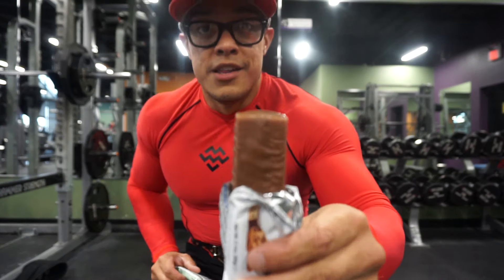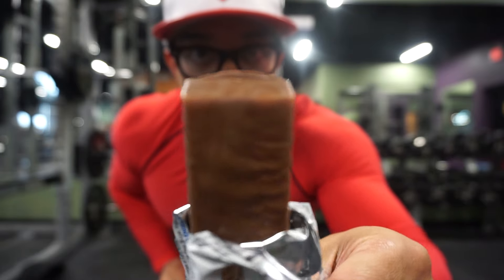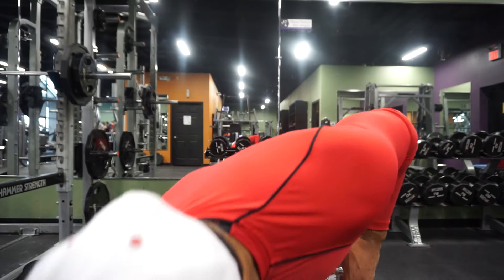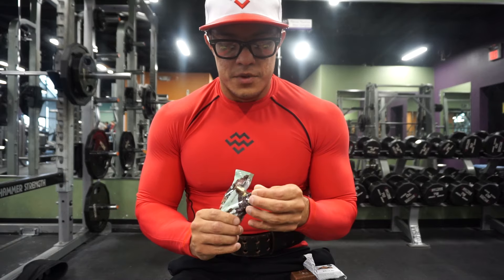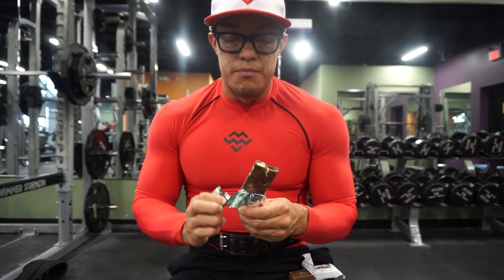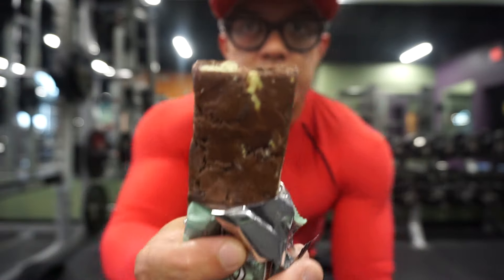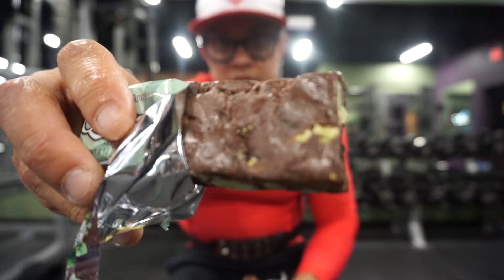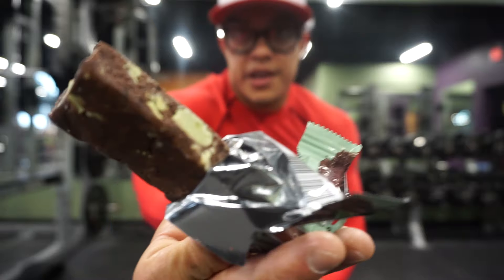Here's how the MyProtein bar looks — a decent chocolate bar. And now the Quest bar. They look night and day from each other. As you can see with the Quest bar, you can see the chocolate and mint chocolate pieces in it.